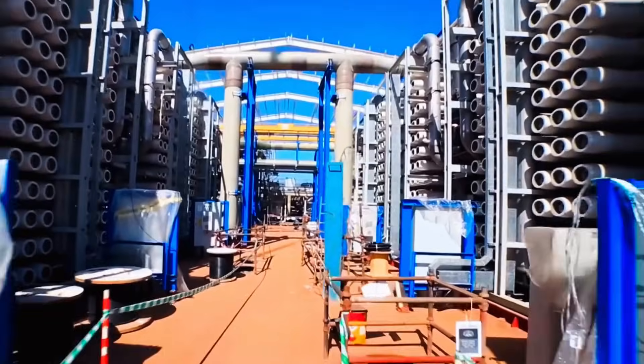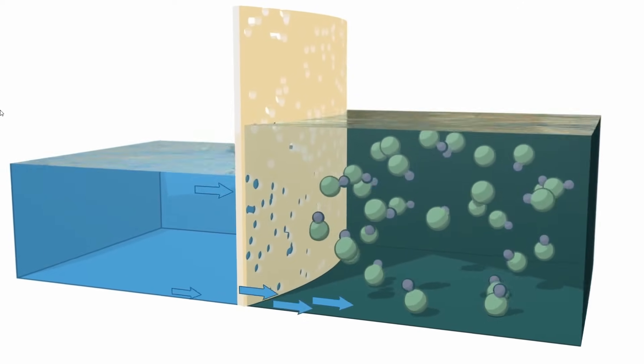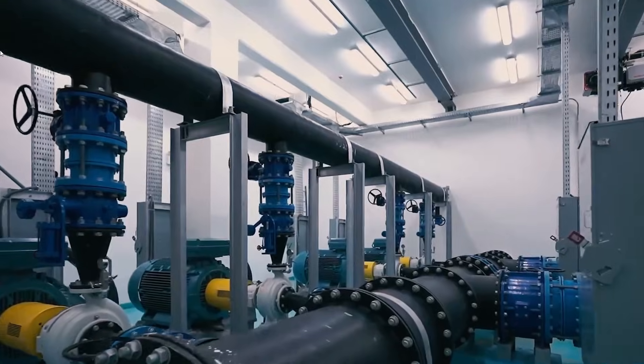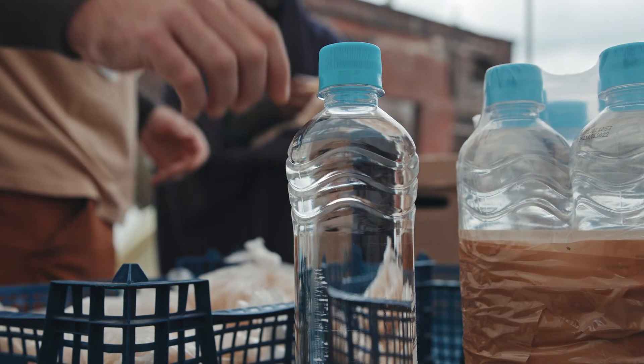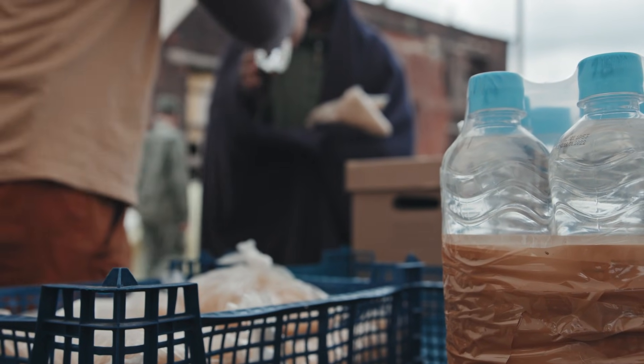Then came the 2010s, and everything flipped. Saudi Arabia switched almost overnight to reverse osmosis. Energy use collapsed from 20-plus kilowatt-hours down to under 2 kilowatt-hours per cubic meter in the newest plants.